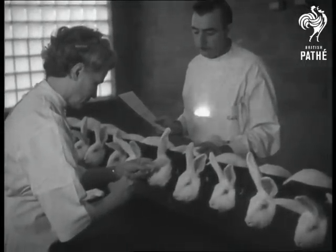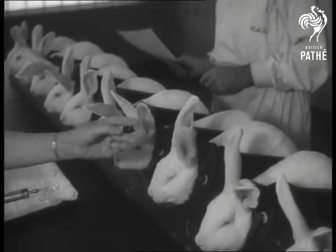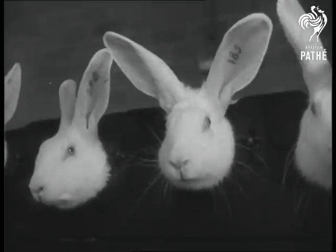Don't worry about it hurting them. Penicillin-injected rabbits are the healthiest in the world. They seem to enjoy their job of serving mankind.